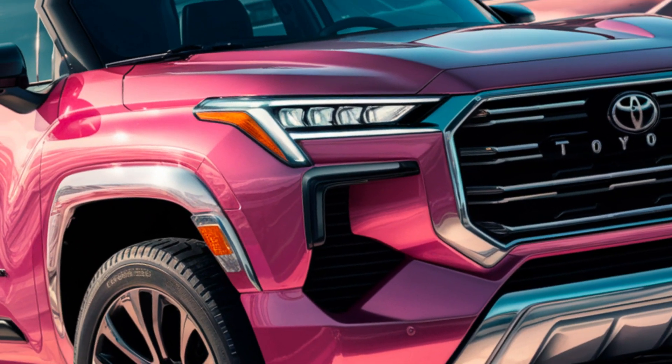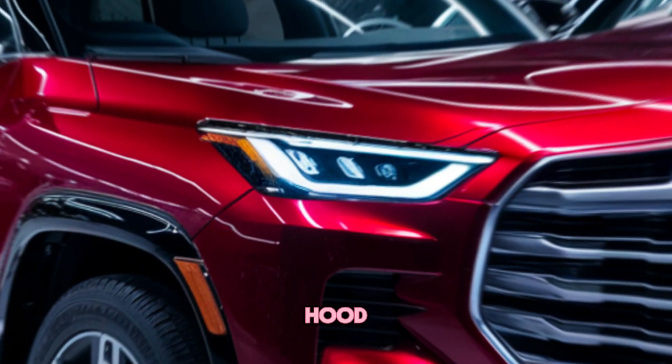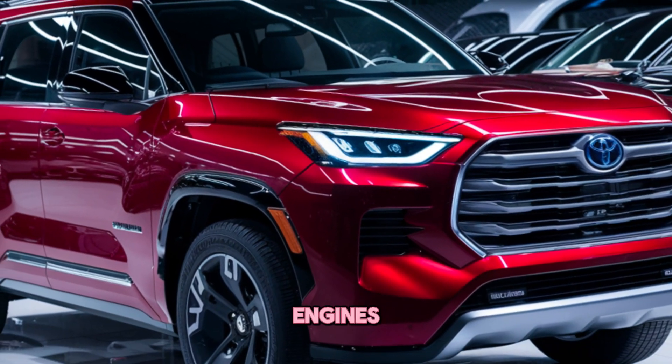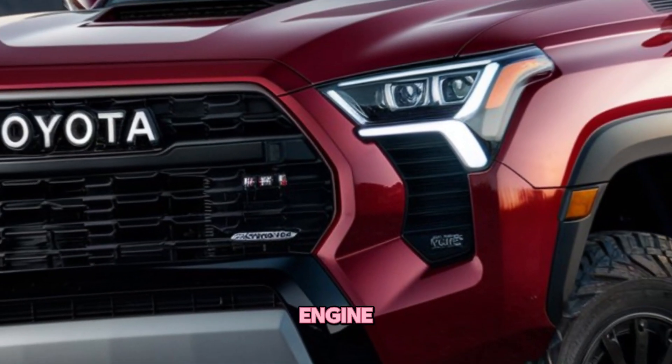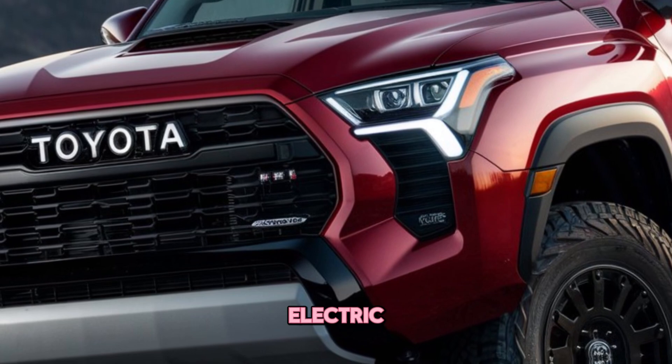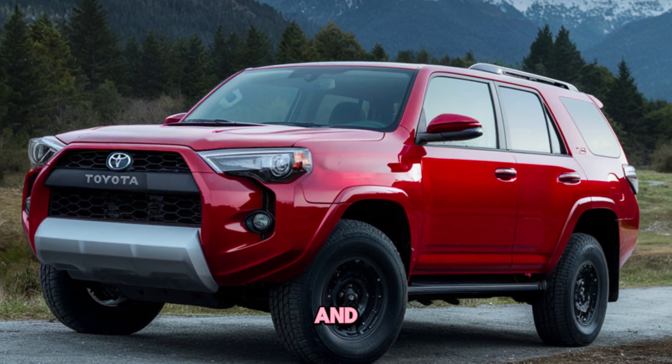Performance. The biggest change for the 2025 4Runner is under the hood. Gone are the V6 engines, replaced by a new 2.4-liter turbocharged four-cylinder engine. This engine is paired with an electric motor, creating a hybrid powertrain that offers impressive fuel efficiency and torque.